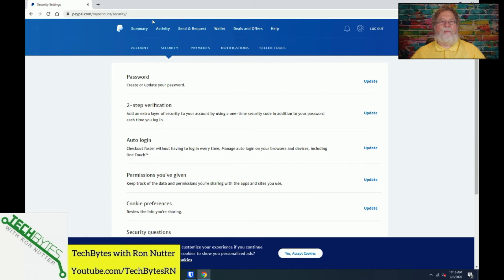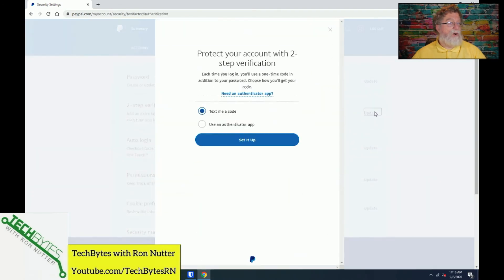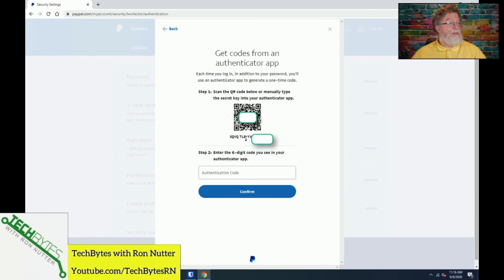Now we're back in on the PayPal website. With this service, it does not allow you to stack two-factor authentication methods, so you can't have both SMS and the soft token. I understand the complexity that that can throw into the process. We'll go down to two-step verification, click on update, select 'use an authenticator app,' and set it up.